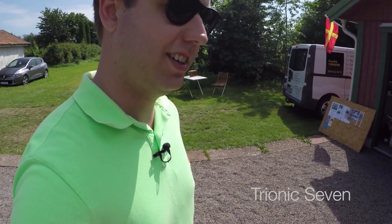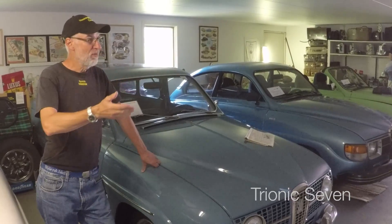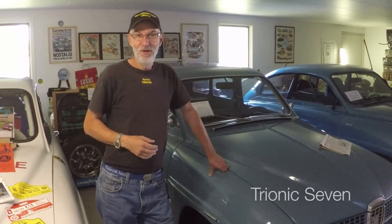Ni är välkomna till nostalgigaraget Öland. Och det ligger på östra sidan på Öland mitt på. Och jag har ett litet museum som sträcker sig lite med Saab, V4-bilar, en kock och en allsamling, radio, TV och mycket 50- och 70-talsprylar. Och det är en historia på 60 år som jag har upplevt och lever i idag.